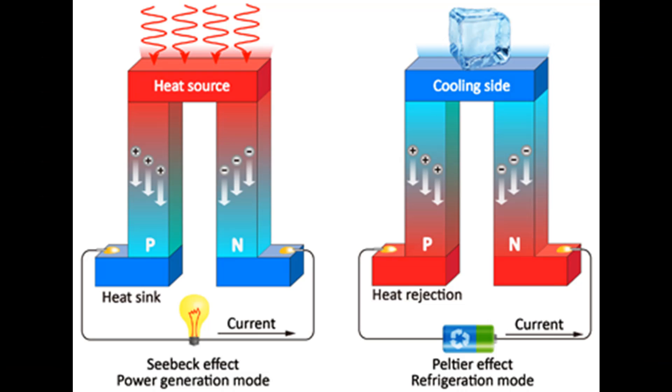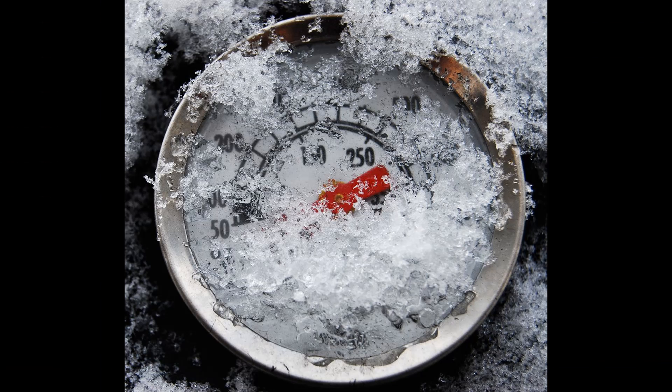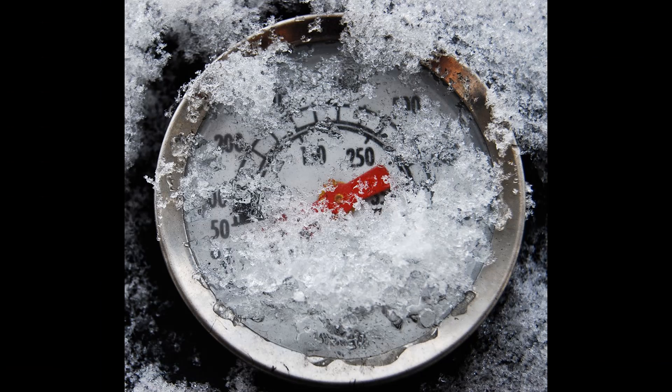The core of this new nighttime generator is a thermoelectric generator, which produces electricity when one side of the generator is cooler than the other. The sky-facing side of the generator is attached to an aluminum plate sealed beneath a transparent cover and surrounded with insulation to keep the heat out. This plate stays cooler than the ambient air by shedding any heat it absorbs as infrared radiation, which can zip up through the transparent cover and the atmosphere toward the cold sink of outer space.